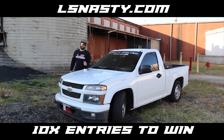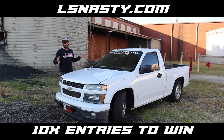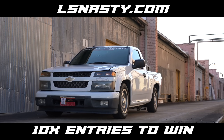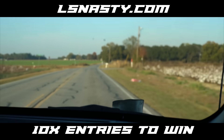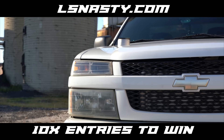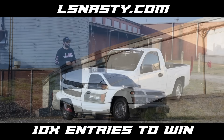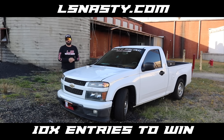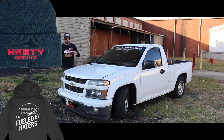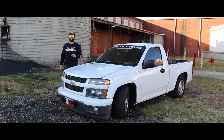Need a new daily driver? We got you covered at lsnasty.com. We're giving away this 650 horsepower turbo LS swap Colorado — it's a five-speed manual. You need it in your driveway. It's 10 times the entries at lsnasty.com. We also have a bunch of brand new merchandise — winter collection is up: hats, shirts, stickers, socks, you name it. Check it out. You cannot win unless you're entered.